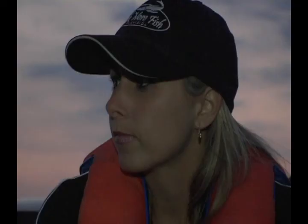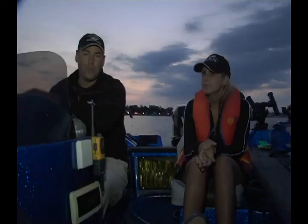Hi everyone. It's 5:30 on a Sunday morning. I just dragged my good friend Jen out of bed. We're heading out on Lake Ontario — going out on big water for big kings in a little boat.